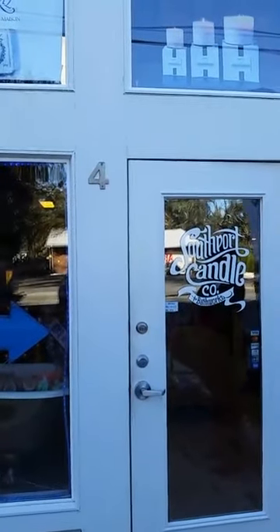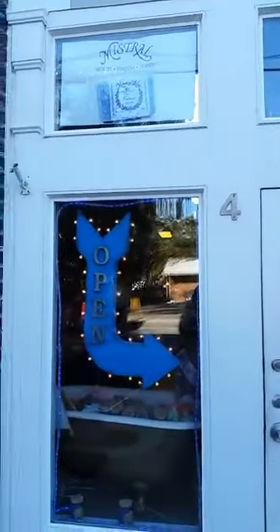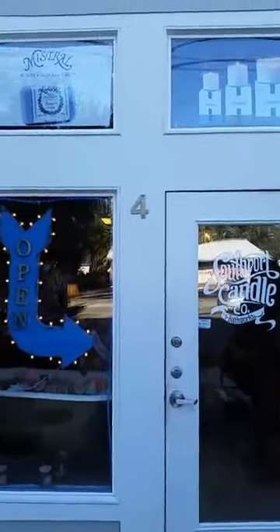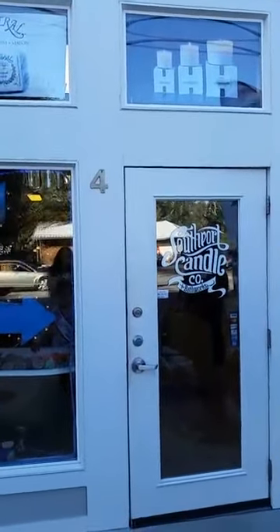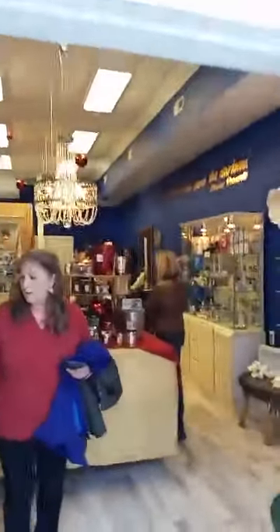Here today at Southport Candle Company. We are located on Howell Street — 715 North Howell Street. It's the first unit on the end, number four. So we are going to go in and take a look and see what we've got. The Southport Candle Company.